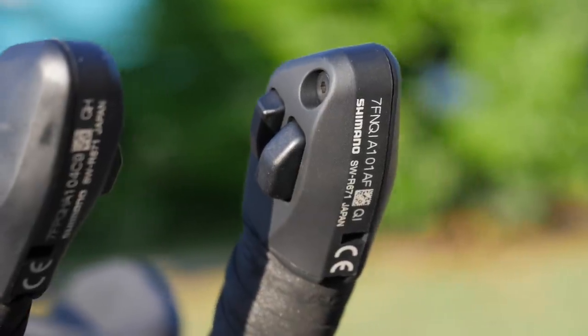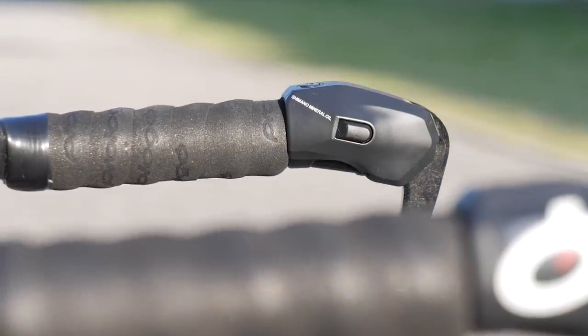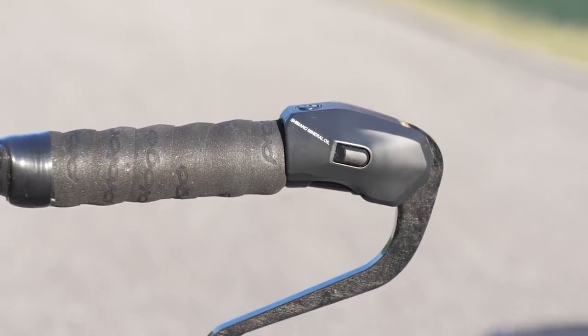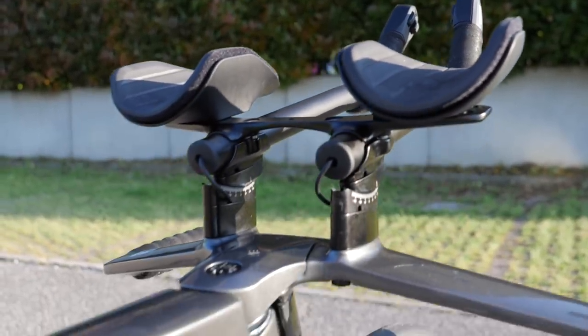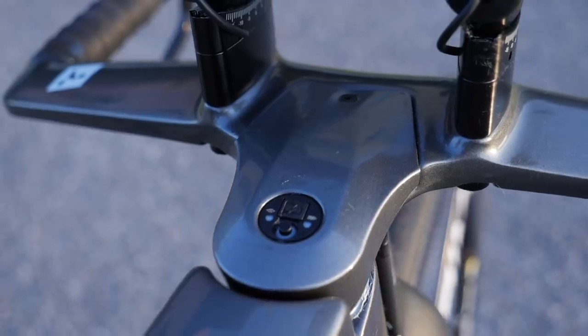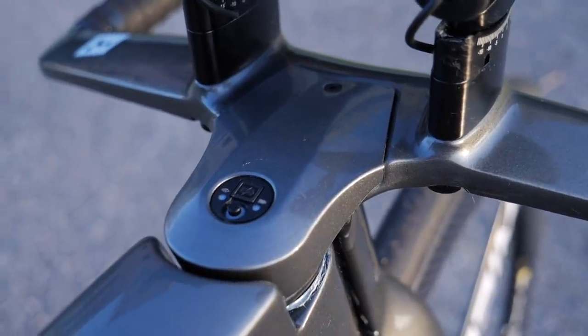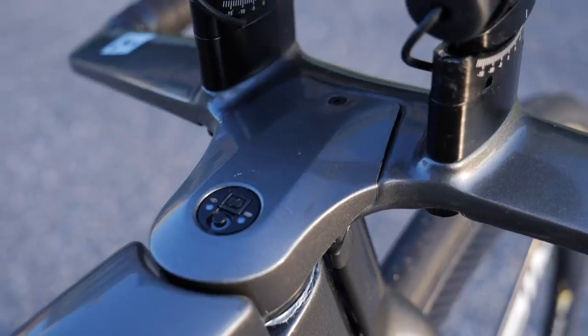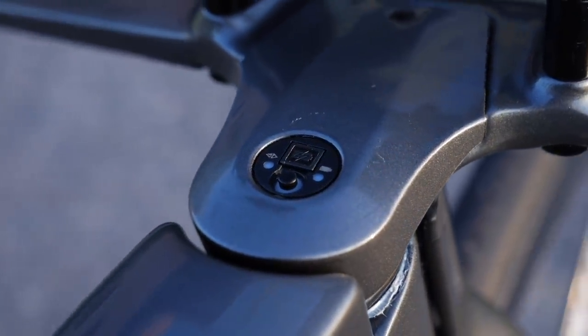We've got the shifters on the extensions and also the shifters on the base bar as well, so you can change gear in both positions, along with really nice soft and squidgy pads. A really cool detail is the junction box integration — it's integrated neatly into the headset cap, which isn't very aero if left hanging out, and it also makes charging the DI2 really easy.